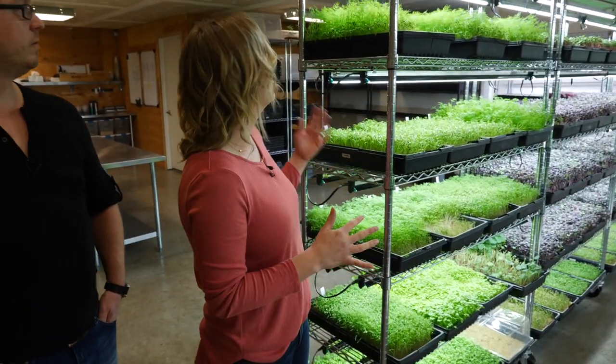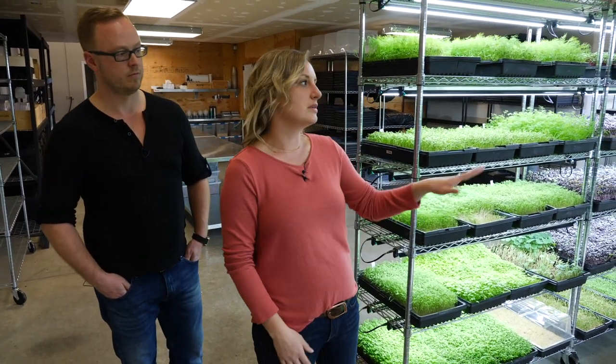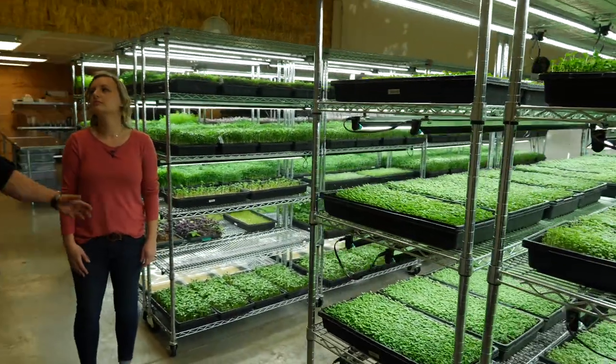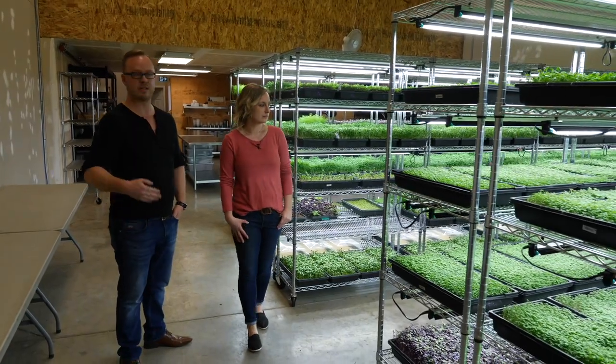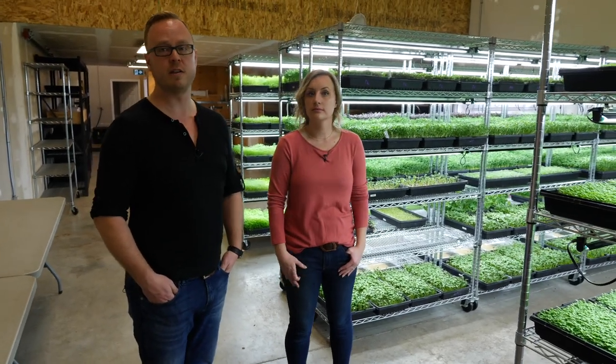The galley style also helps with airflow — fans can shoot down a row hitting both sides. Some crops like peas don't need as much airflow. On the periphery they have radish and herbs that need more airflow with dedicated fans; the far end has brassicas, arugula, and petite greens that also need more. Everything in the middle — peas, radish, sunflowers — needs less constant airflow. Everything on the farm is designed for its intended purpose to mitigate electricity and airflow costs. The long-term goal is sustainability — being here 5, 10, 15 years from now.